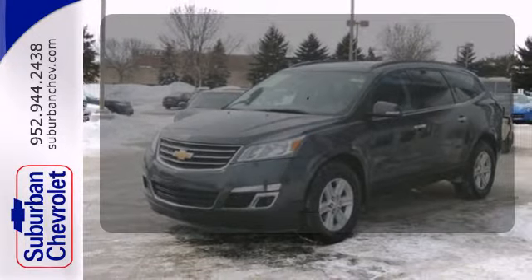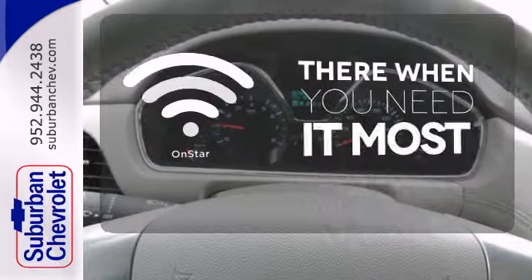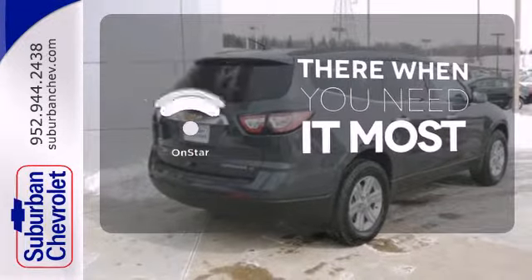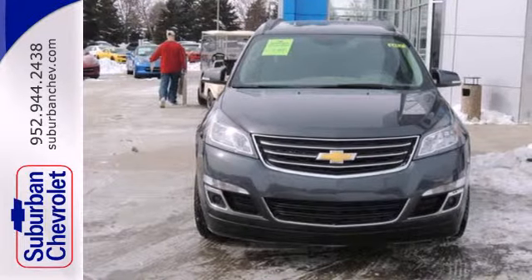No one will complain about the temperature with the dual zone climate control. OnStar offers everything from hands-free calling to emergency service. Enjoy all the space in this wonderful crossover when you take it for a test drive today.